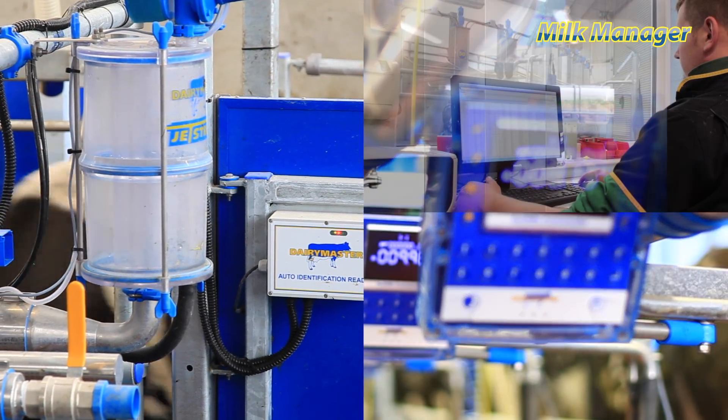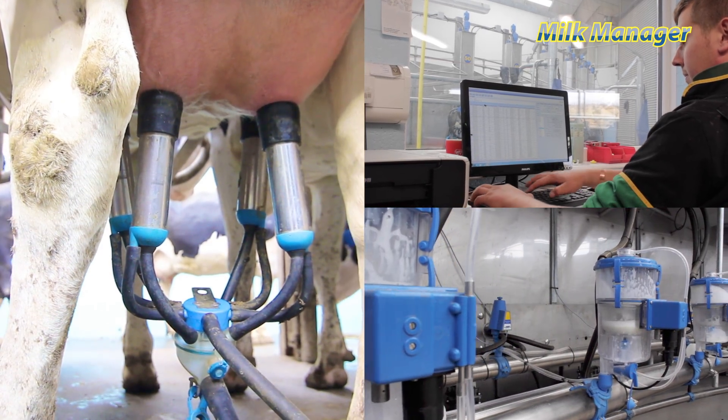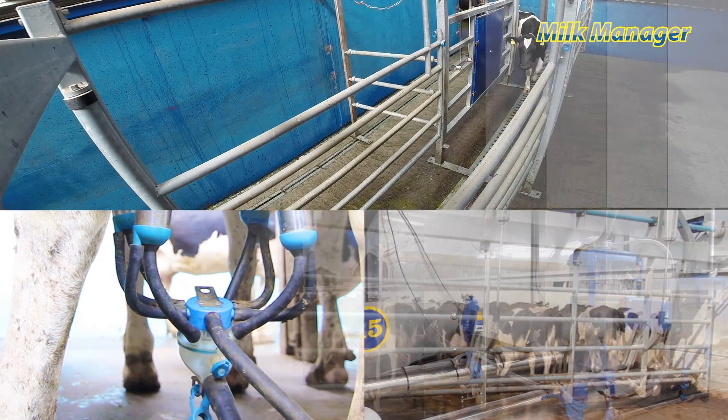Somatic cell count, California milk test, fertility, colostrum and feeding — Milk Manager provides audible and on-screen alerts so nothing is missed and action can be taken.